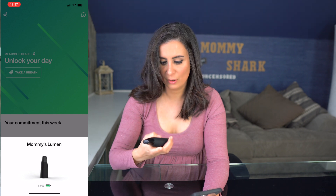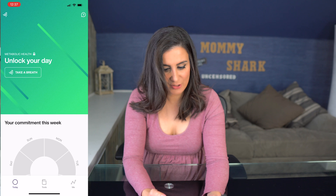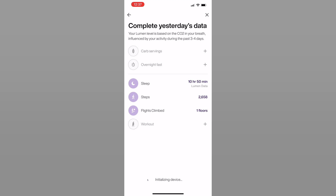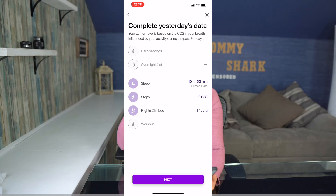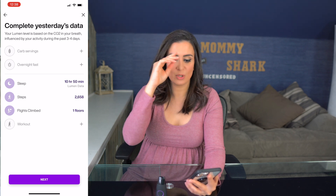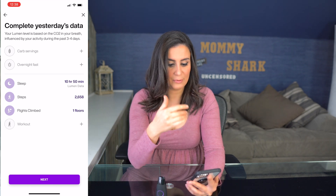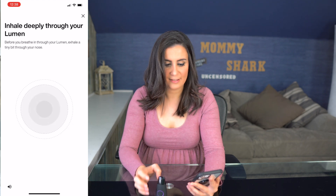Moving on to the lumen pen: once in the lumen app, turn on the pen and a purple circle appears. The app shows your battery level, which is great. Click 'Take a Breath,' sit, relax, and tap 'Let's Go.' The lumen app first asks for a status update — your carb servings, how long you fasted, your sleep, steps, flights climbed, and workout details.